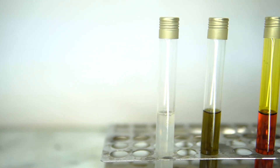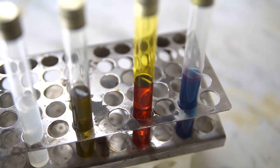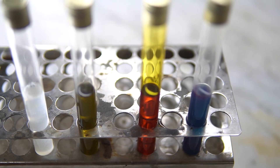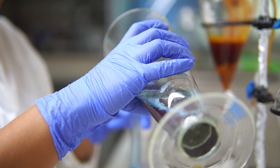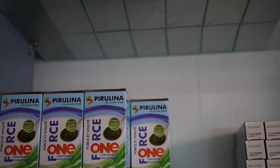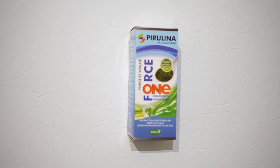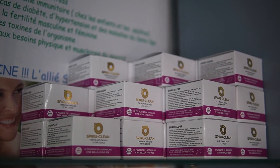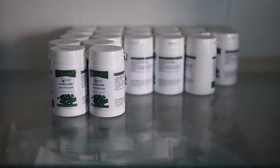Micro-algae are rich in various bio-actives of interest. The most currently used in Tunisian products are phycocyanin and beta-carotene. Phycocyanin is a blue-colored light-harvesting pigment-binding protein. With a content of around 20% of dry biomass, spirulina is the best source of phycocyanin in the world. Phycocyanin isolated from spirulina has many therapeutic potentials, like free-radical scavenging activity, anti-oxidant, anti-inflammatory, and anti-cancer properties.